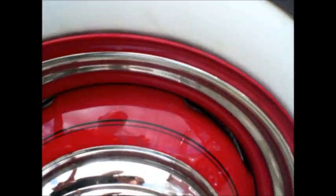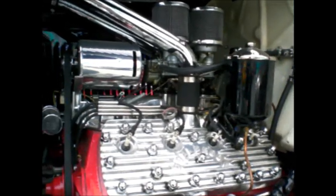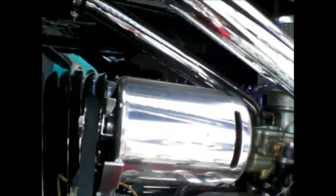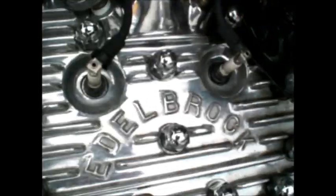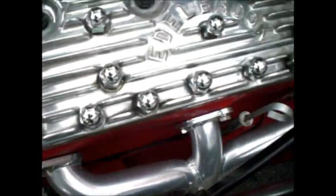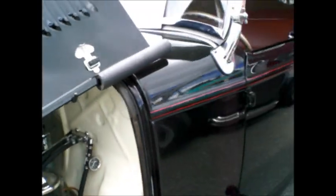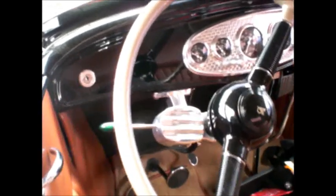Tube type. I wouldn't have gone with the White Wall BF Goodrich — I would have gone with the Black Wall Silver Towns. Hot Rods by Jim Lowry. There's an alternator in there, oil filter, Edelbrock heads. Really well done. This is just beautifully done.